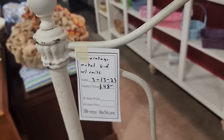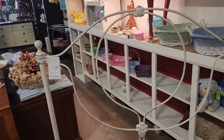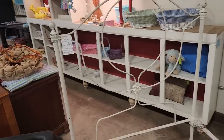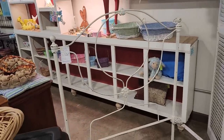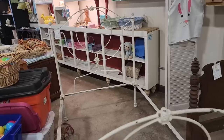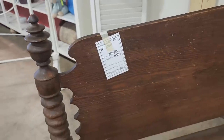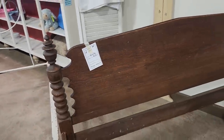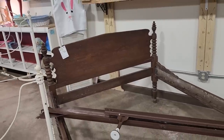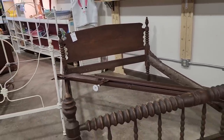And look at this vintage bed for $48 — oh my goodness, this looks like it would be in your grandma's house with a little handmade quilt on it. I just thought that was dreamy. And look at this bed beside it — $50. Same thing; I think that would be pretty with a little furniture polish or furniture wax on it. Oh, that's a pretty bed.